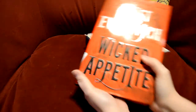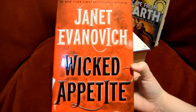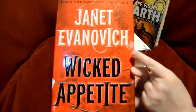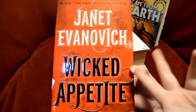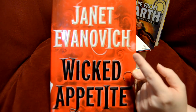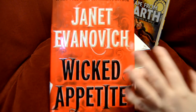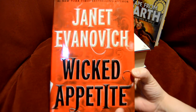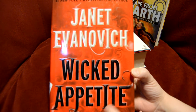Next, we have Janet Evanovich's Wicked Appetite. I have not read any of her novels, but I love Nora Roberts — J.D. Robb, which is her pen name. I've heard that Evanovich is kind of the same way with her writing and the way her stories are structured. So I have a really good feeling I'll like it, and I read the synopsis and I'm rather intrigued.